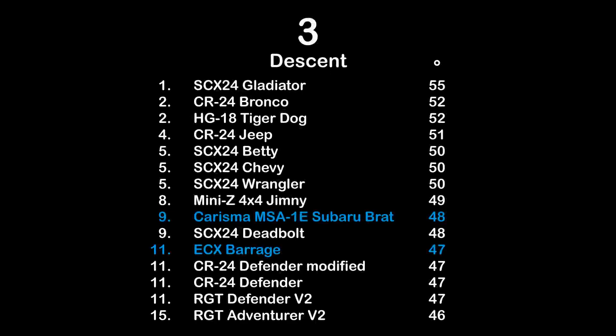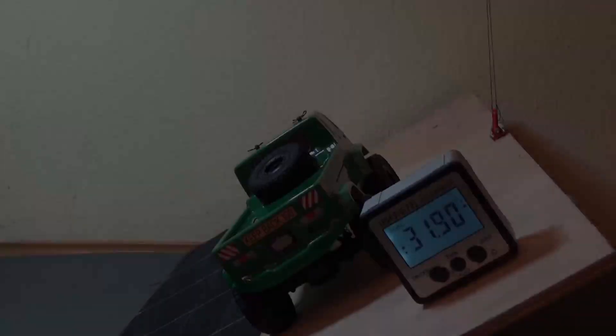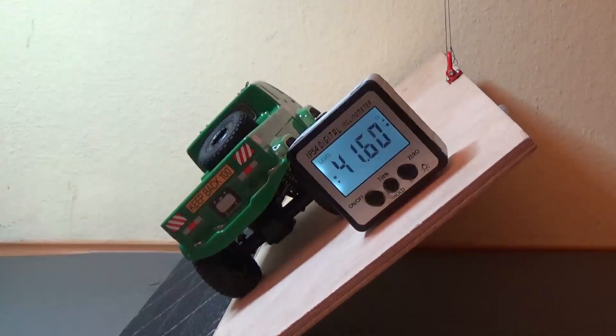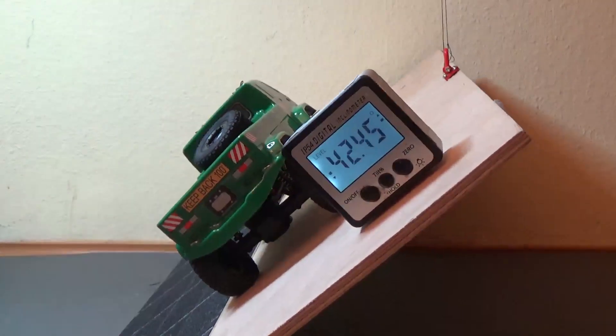Here the test 3 descent results of all 15 trucks tested so far. No top results for MCCT5 test trucks in this.